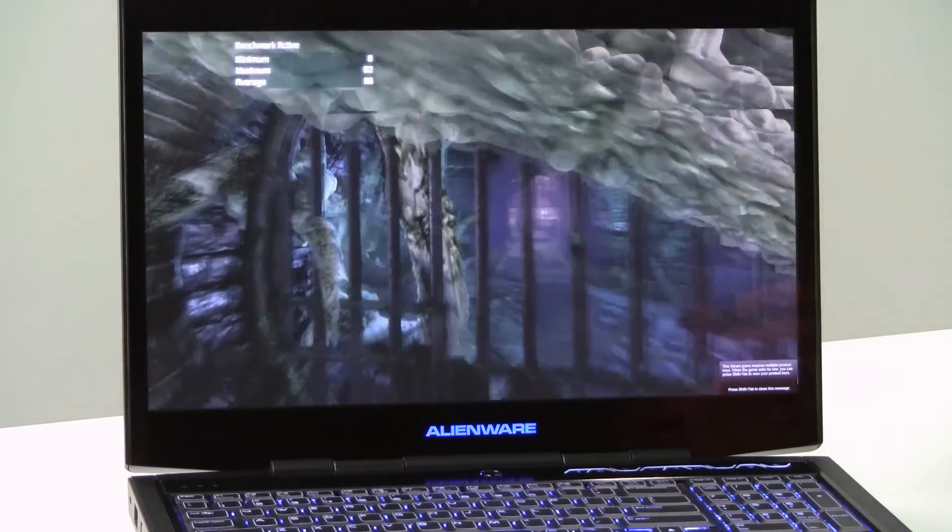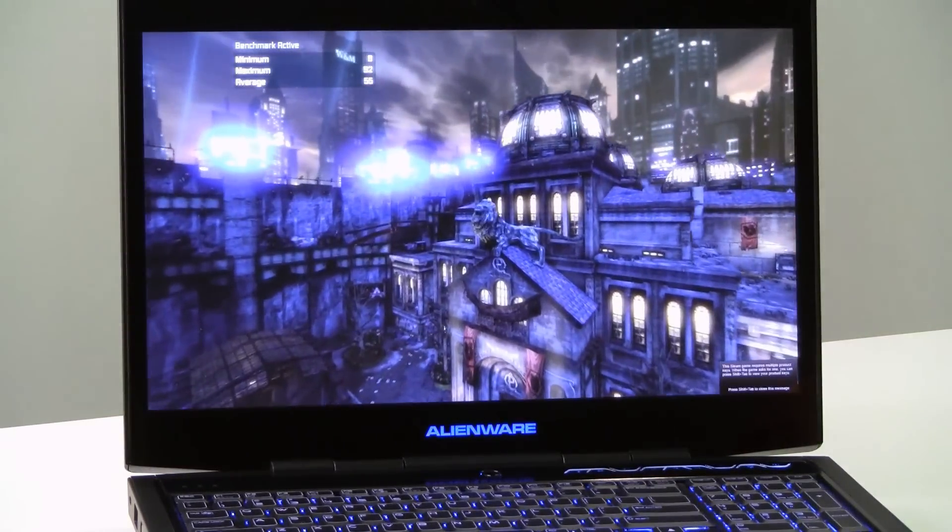This has been a quick look. I'm Dave Altavilla for Hot Hardware. Make sure you stop by our site for the full review of the Alienware M17X gaming notebook. Thanks for stopping by.